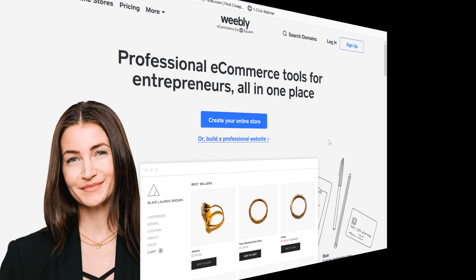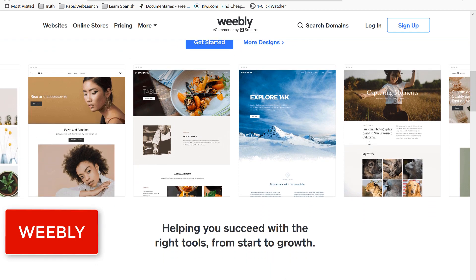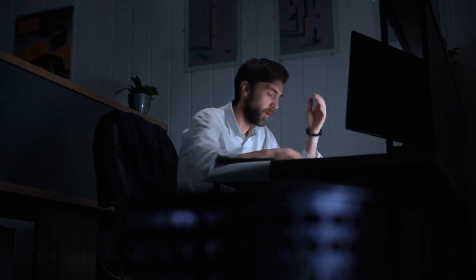I've ranked these in no particular order, but I will share my personal opinion of each one as we go. First off, Weebly. I have a soft spot in my heart for Weebly. They're a big reason why I now have a successful web design business today. I was right where you are now when I first started out on my web design journey.